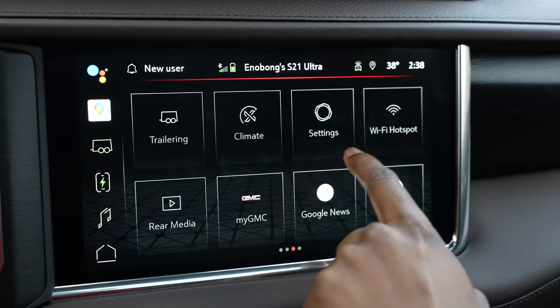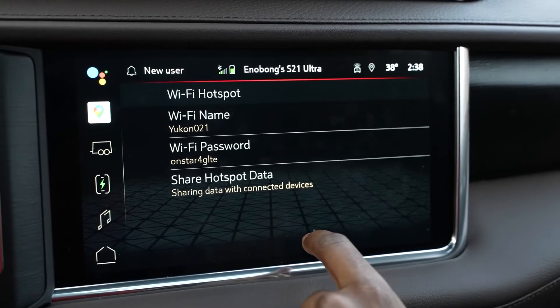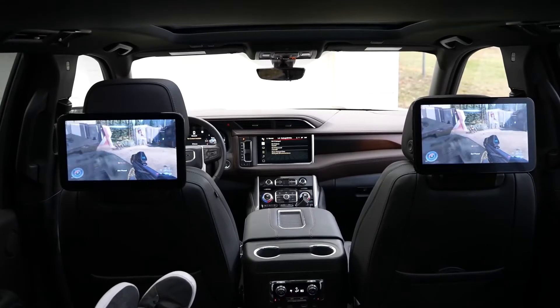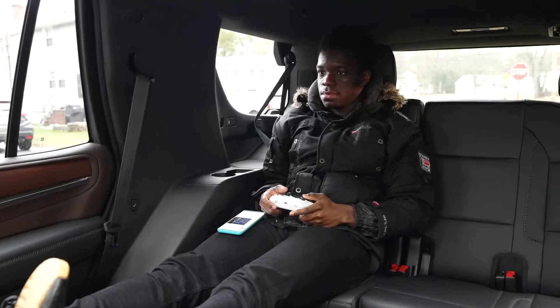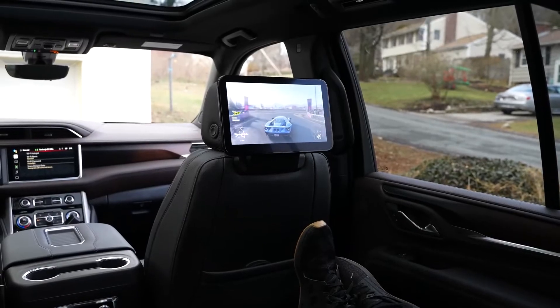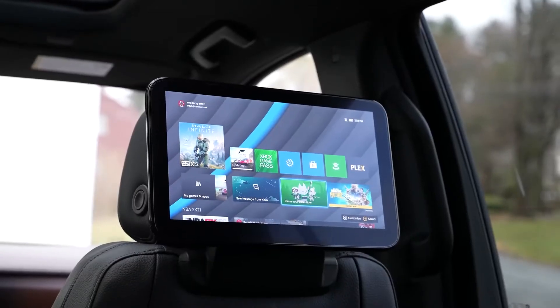You also have Wi-Fi built in, which is really important because it allows you to do so much more. For instance, knowing there's Wi-Fi and two screens, I went ahead and connected my Xbox Series S and gamed in the back of the car with my cousin — we played some Halo Infinite and Forza Horizon 5. If you're traveling with kids or family on a long road trip, you can use those two screens, either mirroring them or using two individual sources through the two HDMI ports in the second row to play and watch content.